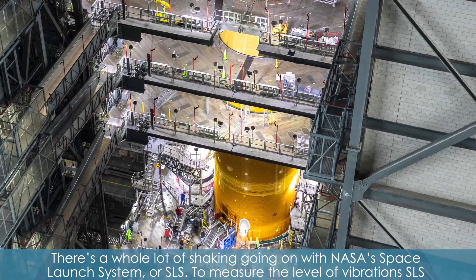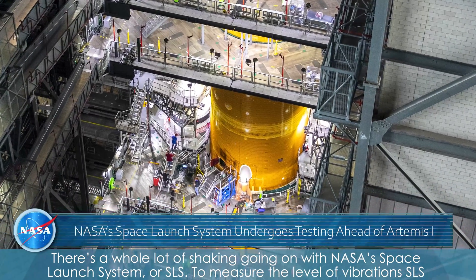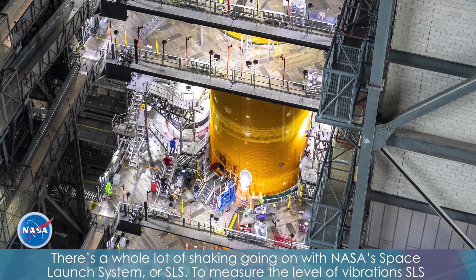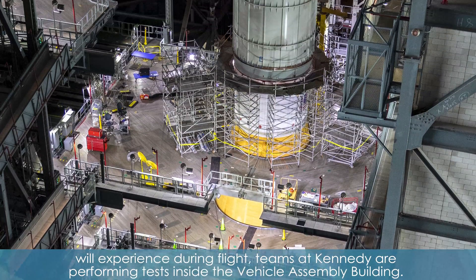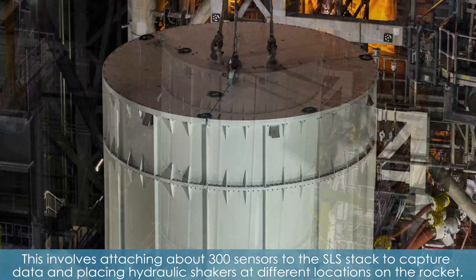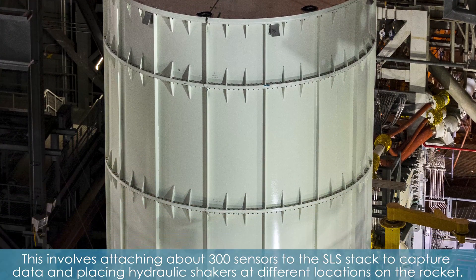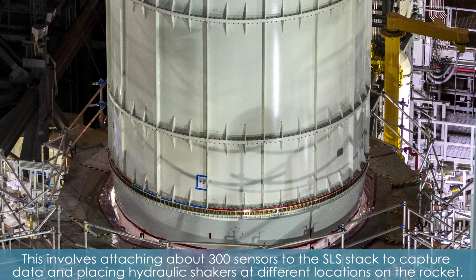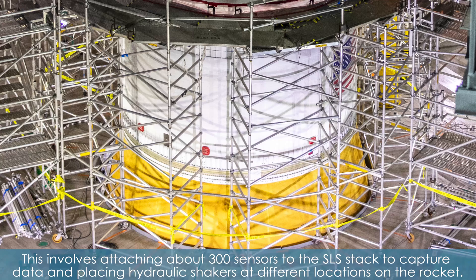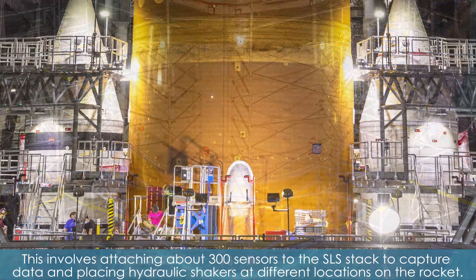There's a whole lot of shaking going on with NASA's Space Launch System, or SLS. To measure the level of vibrations SLS will experience during flight, teams at Kennedy are performing tests inside the Vehicle Assembly Building. This involves attaching about 300 sensors to the SLS stack to capture data and placing hydraulic shakers at different locations on the rocket.